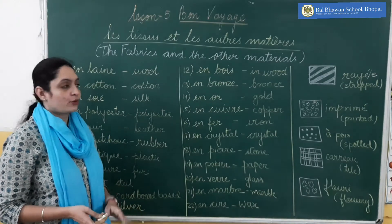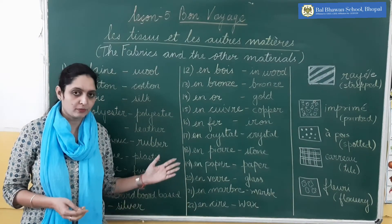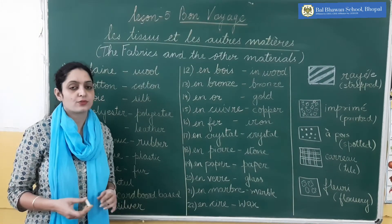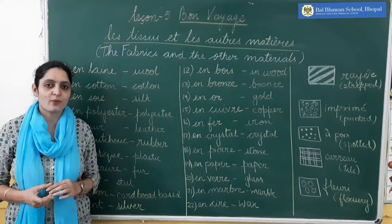And there are 22 words. I hope the meanings are clear. I will be sharing the copy book, so you will write all these meanings in your notebook as well. Do revise page number 51 for the examples. So that's it for today. Au revoir. À bientôt.